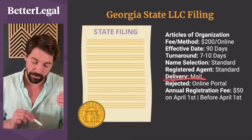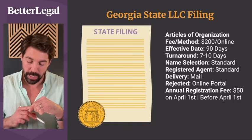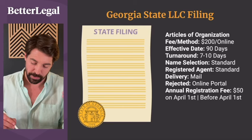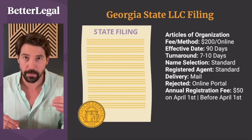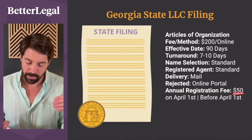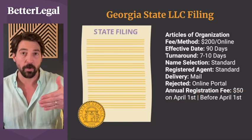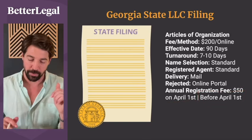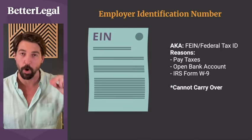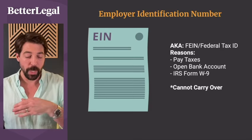Better Legal provides registered agent service if you go through us. Delivery of your approved LLC is by mail. If you are rejected, you can fix that through an online portal on the state government's website. The state compliance requirement for Georgia is called the annual registration fee — it is $50, due on April 1st of every year, and you can file between January 1st and April 1st.